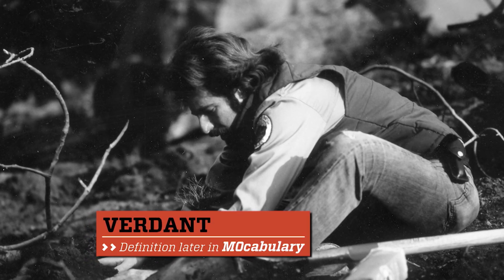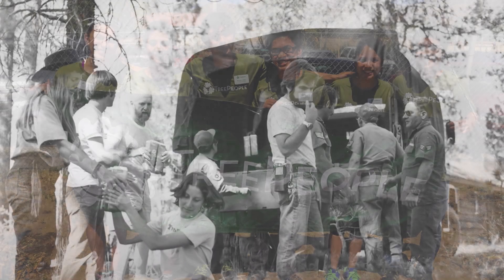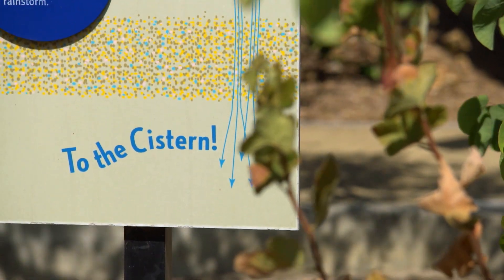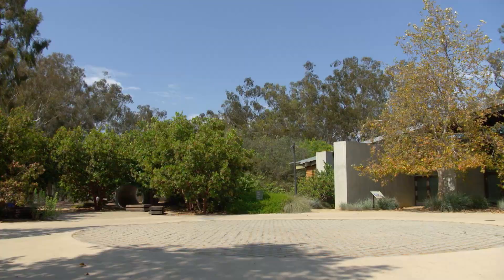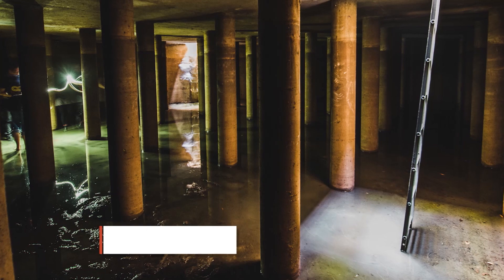Andy spearheaded a plan to grow this space into a hidden gem of nature, trails, and learning, and he called it Tree People. Beneath the surface here, Tree People has another hidden gem which nourishes all of this land: it is a 218,000-gallon rainwater cistern.